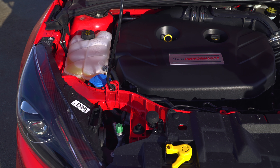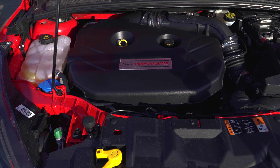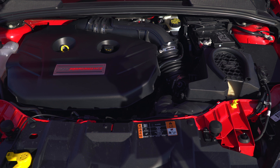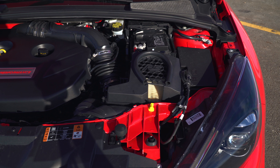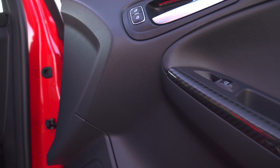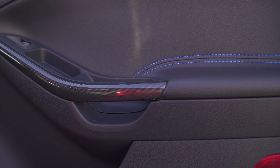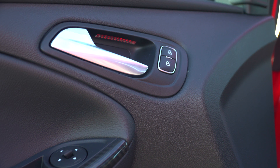As for performance, we do plan on doing some modifications — things such as an intake, a cat-back exhaust, possibly a tune — anything that makes the car in factory form a better performing car. We have carbon fiber everywhere: on the door handles, on the e-brake handle, on the dash where the gauges are, and it looks awesome.